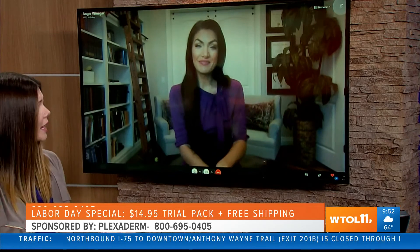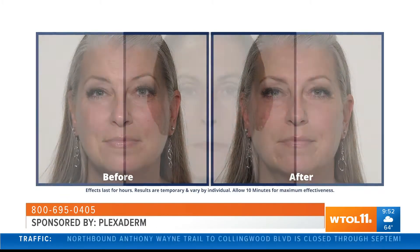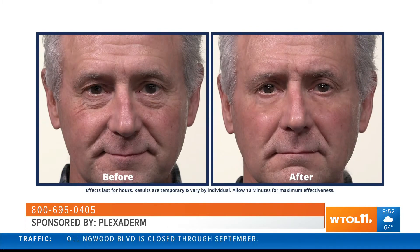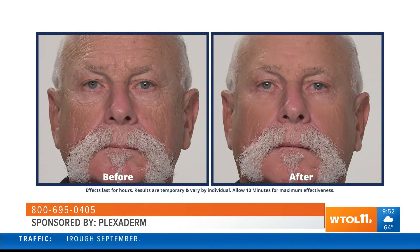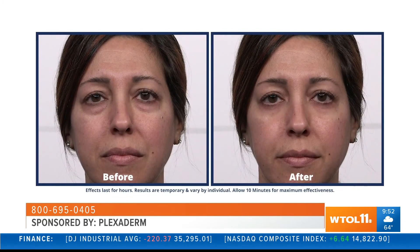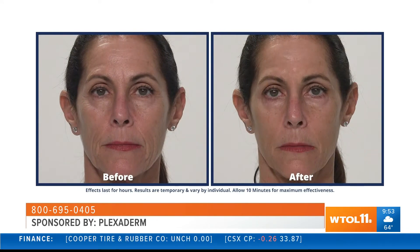Can all ages use Plexiderm? Yes, this is for all ages, men and women alike. A lot of men are hesitant or don't wear makeup, and it's nearly impossible to cover an under-eye bag with makeup. With Plexiderm you put on this simple serum — look at him, he looks like his natural self but 10 or 15 years younger. I know men in my community who run up and hug me saying it changed their life. I've been promoting this product for five years — it has stood the test of time.